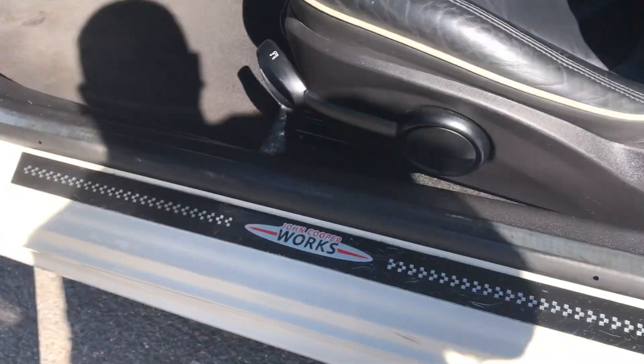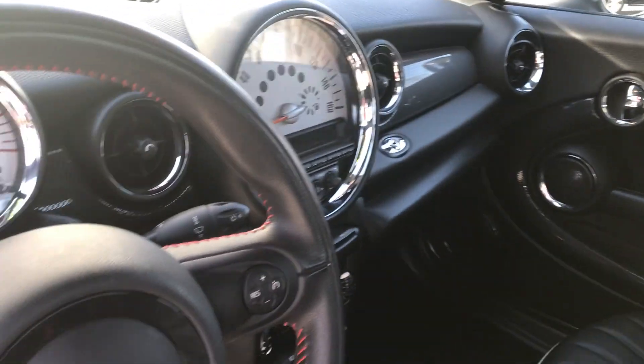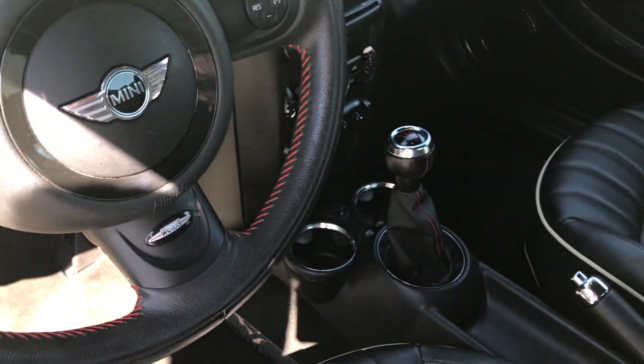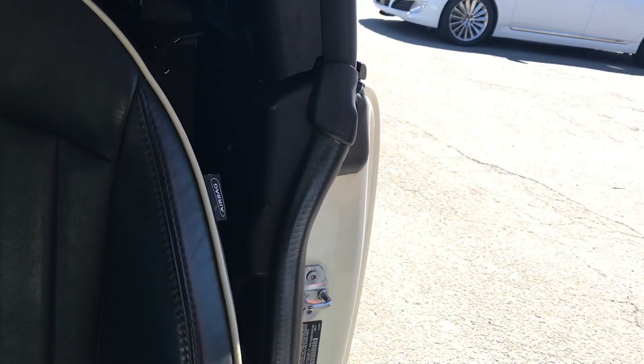Taking a look at the interior, it has the John Cooper Works interior package. Just an amazing vehicle paired with a fun and easy to drive six-speed transmission. Lounge leather seats — as you can see the piping.